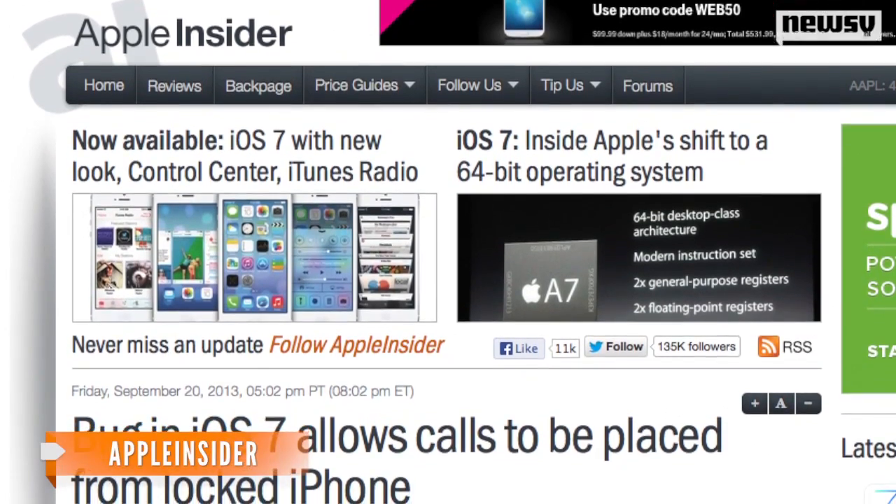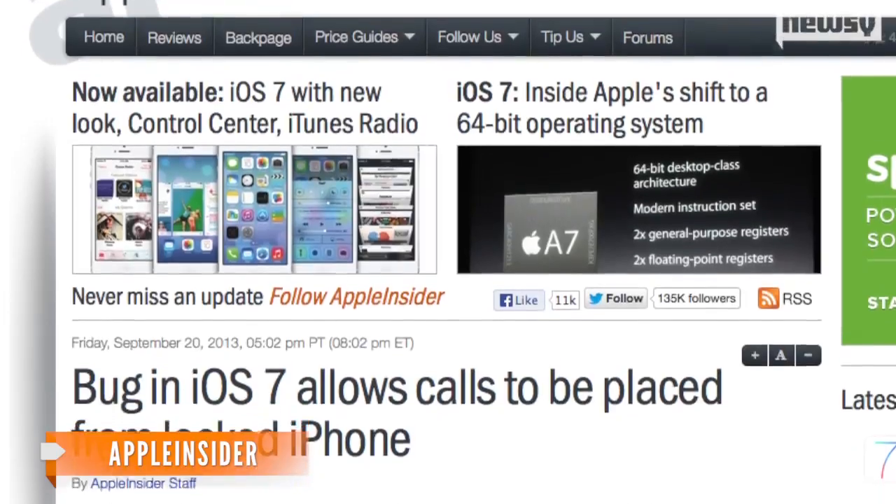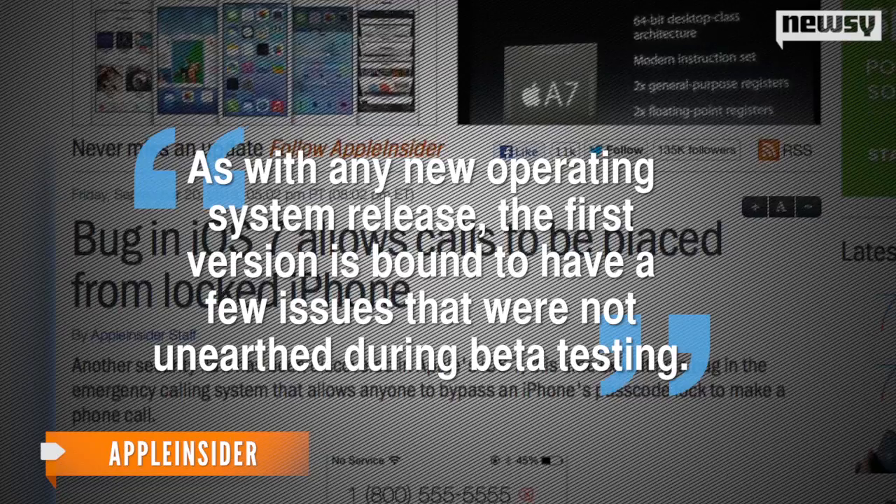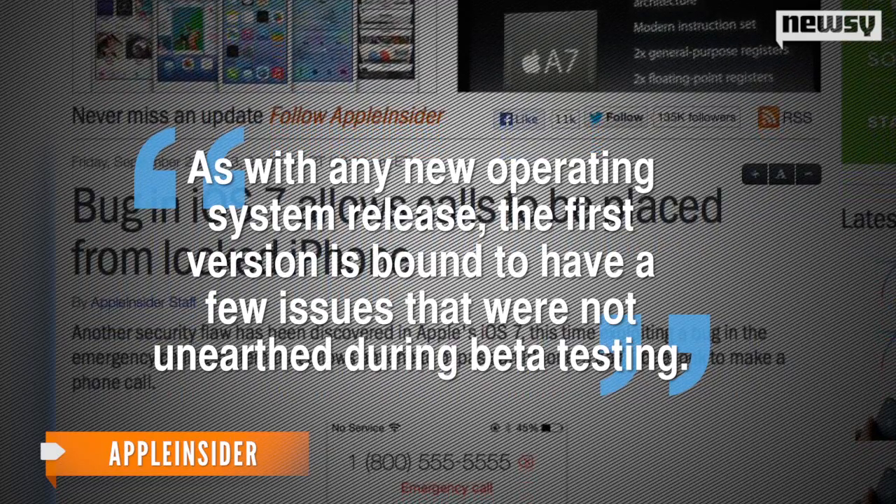Apple Insider isn't surprised. iOS 7 has just rolled out and, as with any new operating system release, the first version is bound to have a few issues that were not unearthed during beta testing.